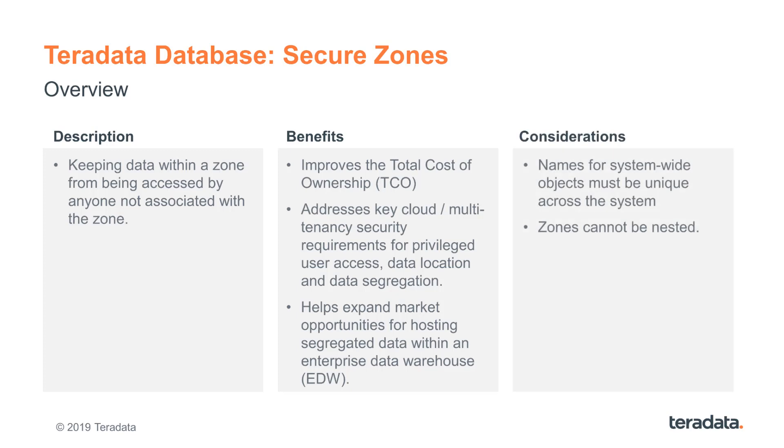This is the first release of Secure Zones and some limitations exist. All objects must be unique across the system, including objects in zones. This includes objects like database, user, role, profile, constraint, authorization, and foreign server. Naming conventions that are aware of zones overcome this limitation. Also, zones cannot be nested, so a zone cannot contain another zone.